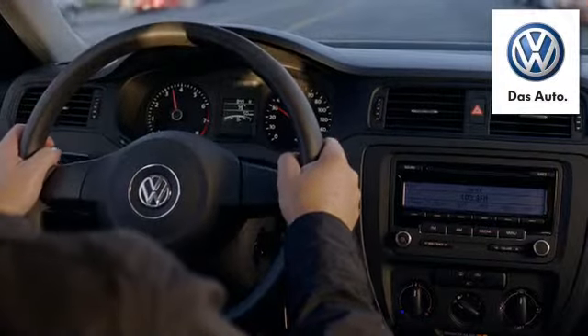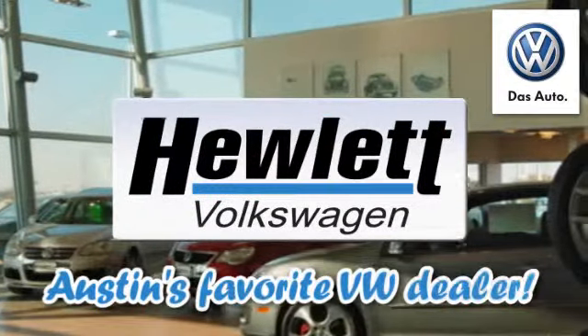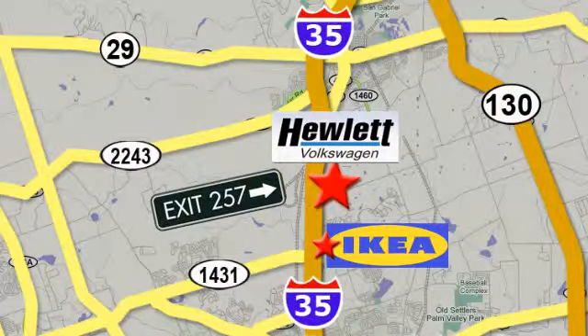Come experience a Volkswagen for yourself, only at Hewlett VW, Austin's favorite Volkswagen dealer. Conveniently located on I-35, just north of Ikea in Round Rock.